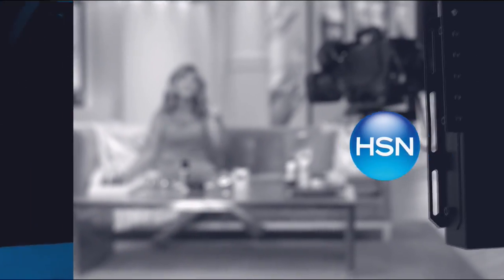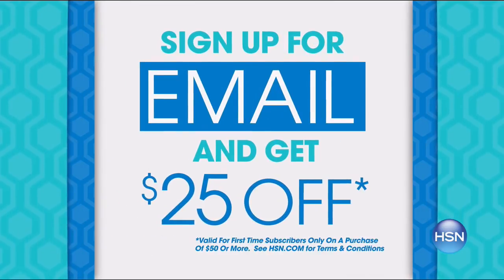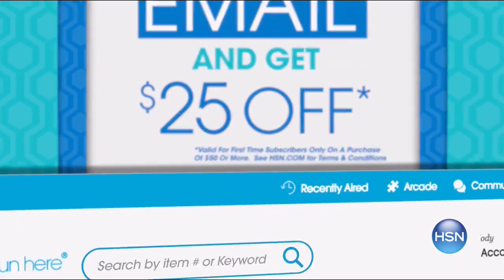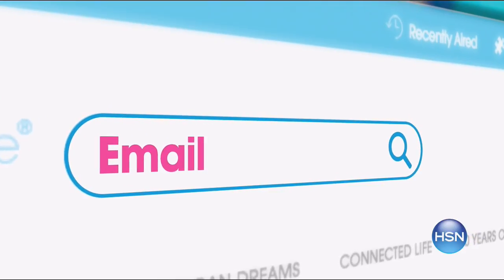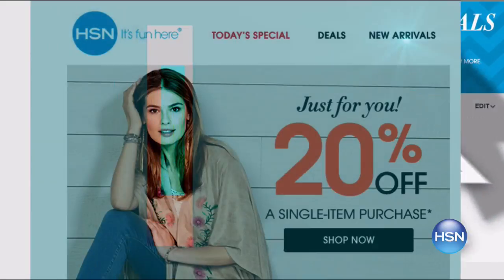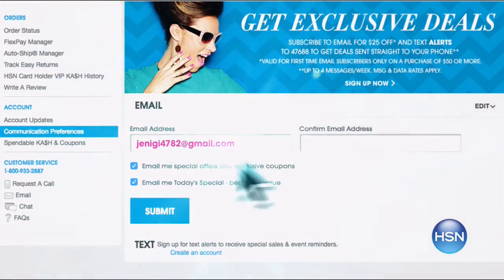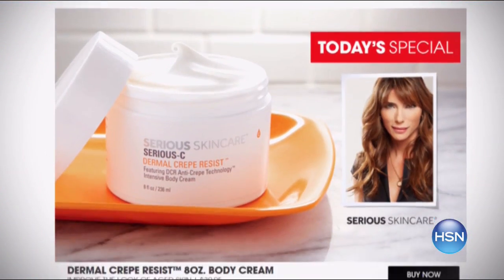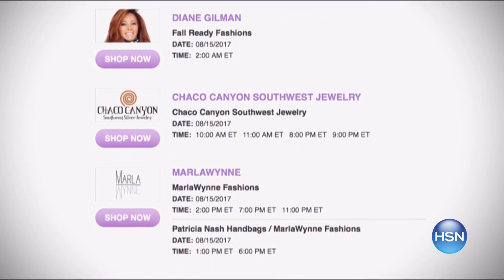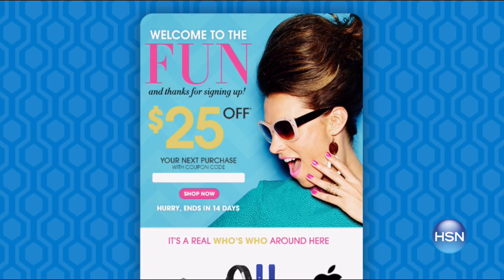We are celebrating HSN innovations by sending you a $25 off coupon for the first time ever when you sign up for email. Search email on hsn.com and stay connected for monthly coupons exclusive to email subscribers. Sign up for email now and don't miss a single HSN moment or innovation.